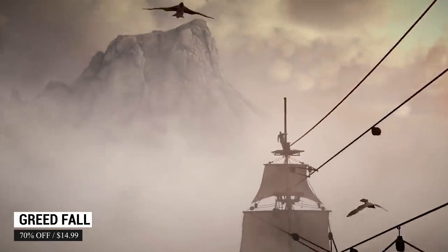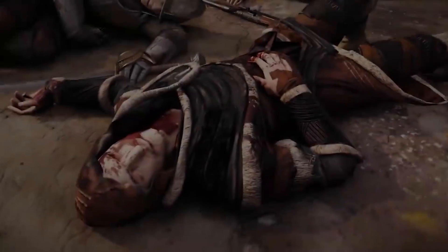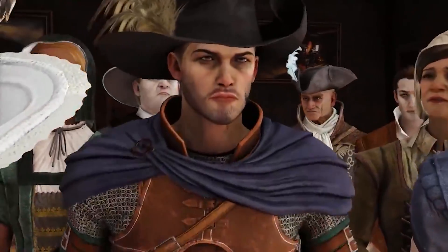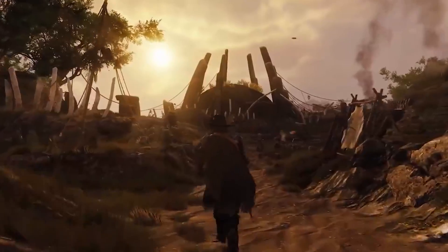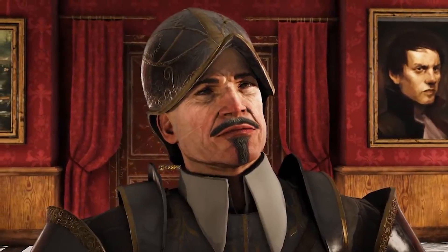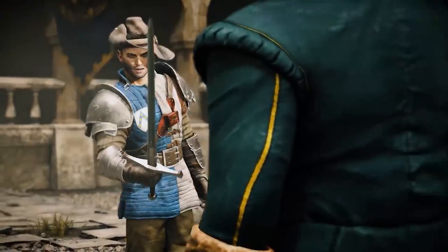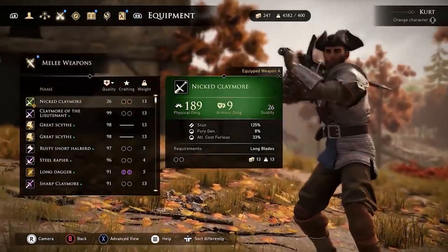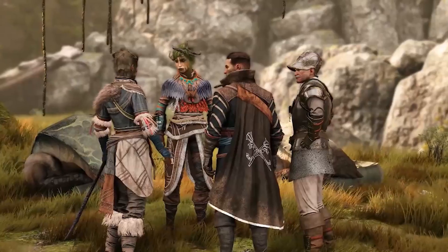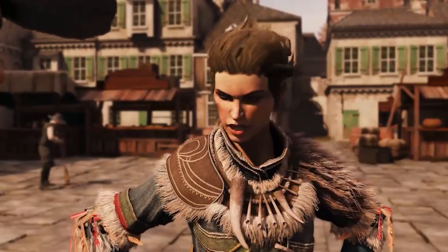Set in a 17th century fantasy world filled with magic, Greedfall is an awesome action RPG that captivated me when I was itching for a new title in this genre. You go to discover uncharted lands and choose who you want to ally with and who you want to betray. Along the way you will have companions who each have their own backstory, affiliations, and culture. Just like Fallout, things that you say and do can impact how your companions perceive you. You use diplomacy, combat, deception, and stealth to get things done. Greedfall is perfect for beginners and is 70% off at $14.99.